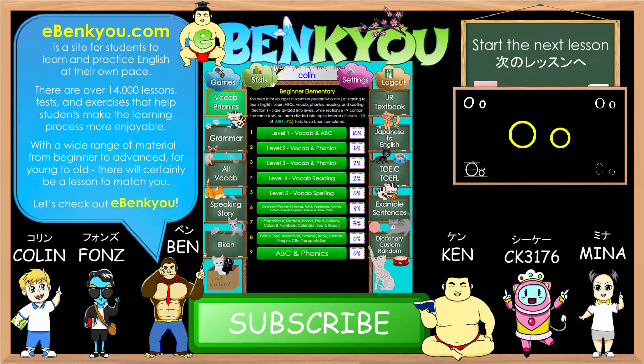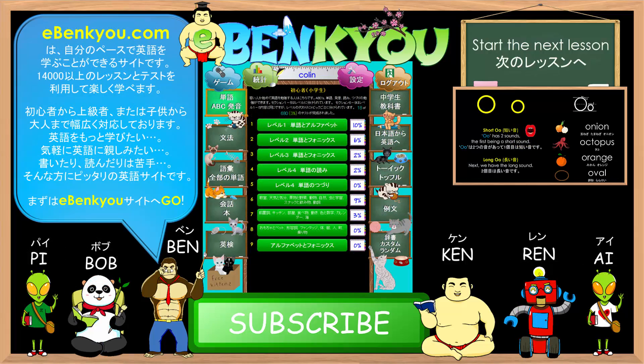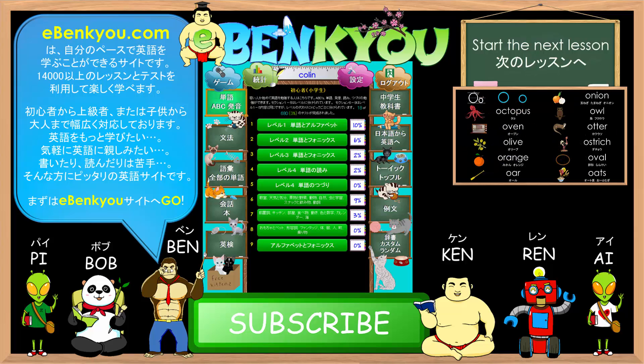Good job everyone. Thank you for listening. For more practice using lessons and tests, please check out eBankyo.com. eBankyo is a website that provides over 14,000 different lessons and tests that enable students to learn and practice English at their own pace.